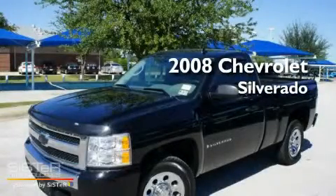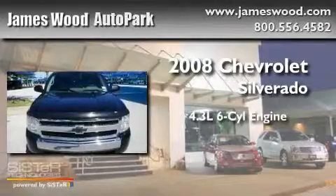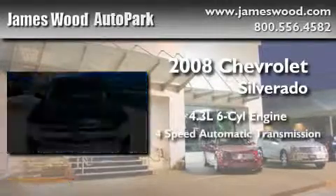This is a 2008 Chevrolet Silverado. It features a 4.3 liter 6-cylinder engine and a 4-speed automatic transmission.